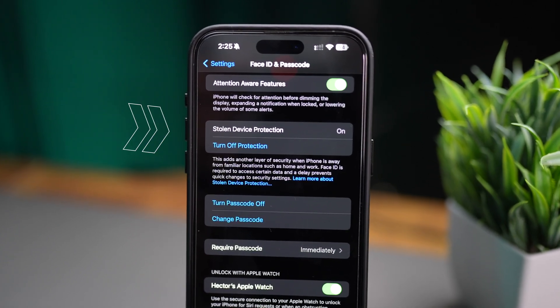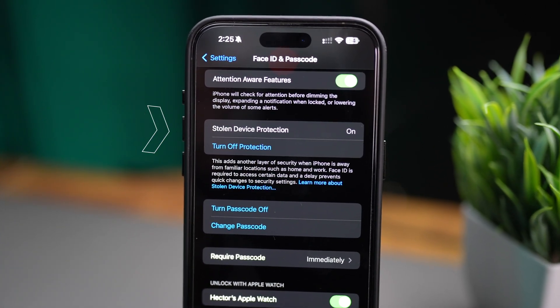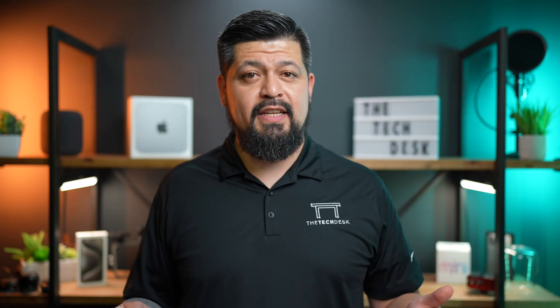Actions like accessing iCloud Keychain passwords, applying for an Apple Card, or even erasing all contents now strictly require Face ID or Touch ID authentication if the feature is enabled. There are even settings that require biometric authentication with a one-hour delay before changes can be made. It sounds intense, but for those worried about theft, this is a game changer.